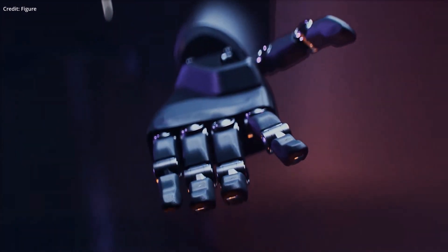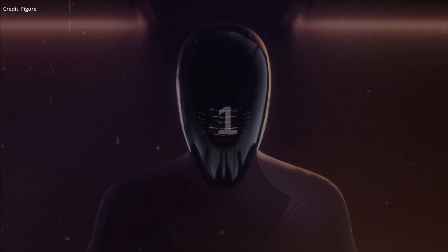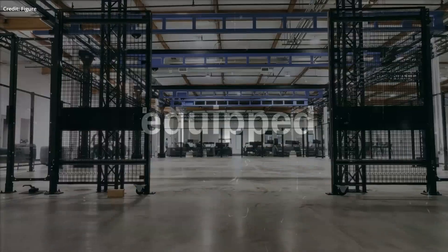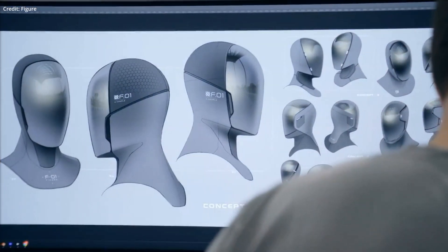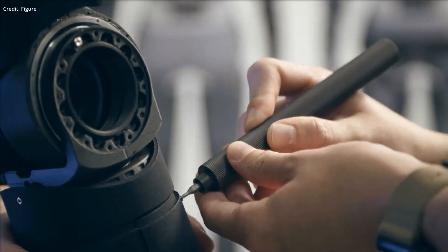Prepare yourself for the next generation of humanoid machines with the ultra-dexterous general-purpose Figure 1 AI robot. The Figure team is working on a revolutionary project — a humanoid robot equipped with ultra-capable hands that can even mimic the intricate movements of human fingers, and it's a testament to the team's resilience that they've achieved such a significant milestone only a year after Figure's inception.